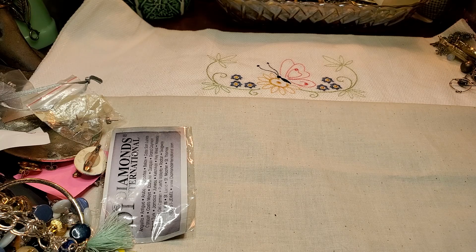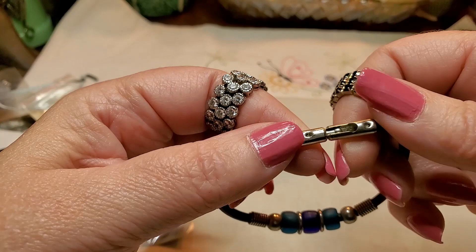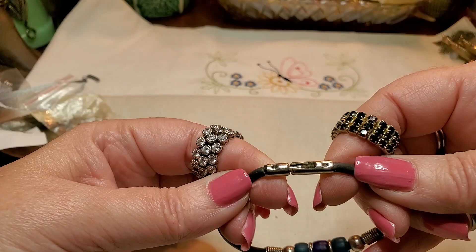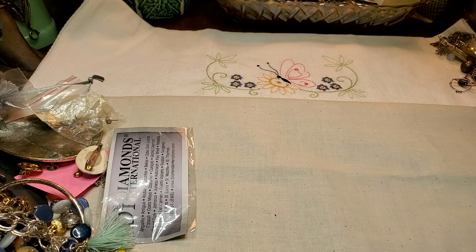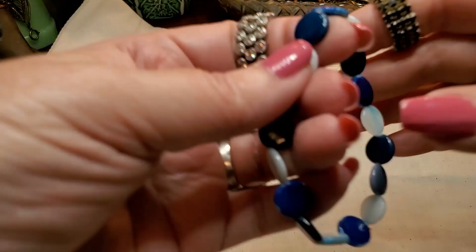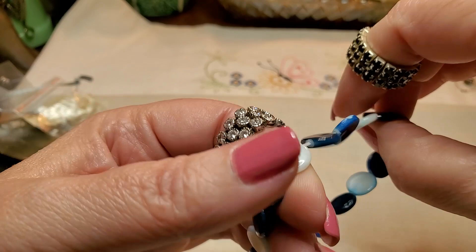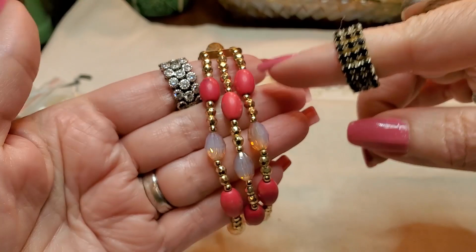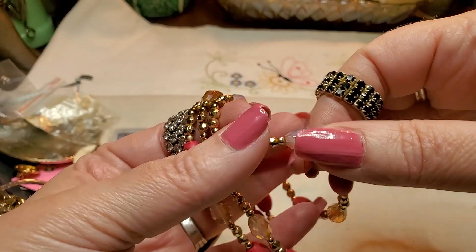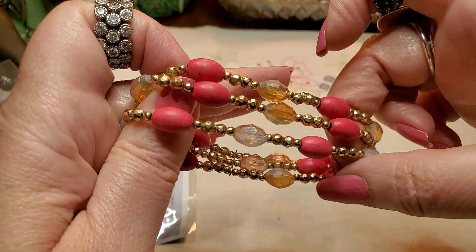We have another bracelet — this is that silicone stuff with glass beads. That one opens and closes like that. Interesting. We have a pair of earrings — these are hard plastic. We have another bracelet that looks like Mother of Pearl. Yeah, it's been painted. Some of the Mother of Pearl's been painted and it's chipping off. That's a shame. We got three bracelets — these are pink and these are kind of like a moon glow, but it's got a golden tone on the other side. Stretch is good.